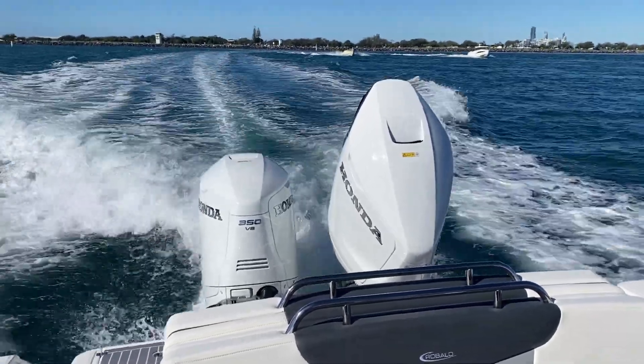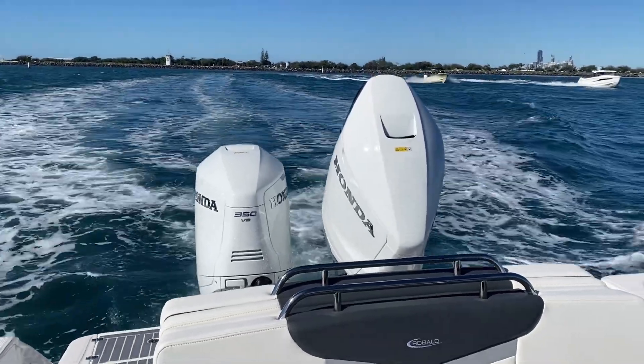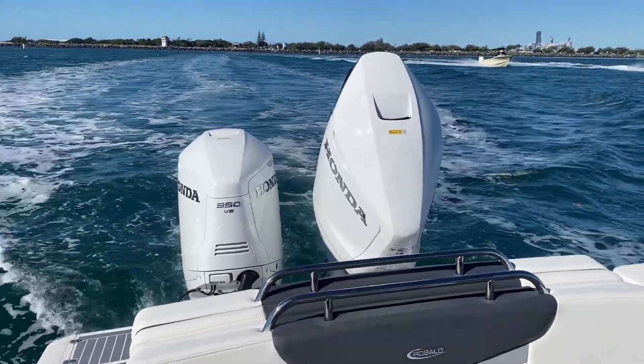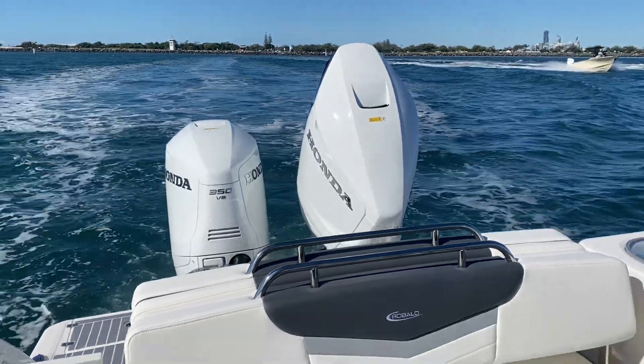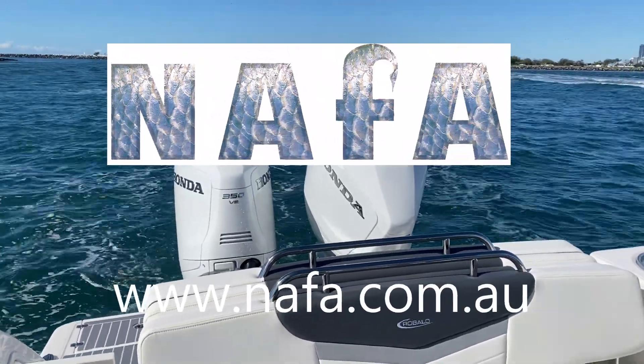They've never tried it before with this big boat and it was a breeze. It was a cinch. Absolutely smashed it. What an engine, and it's testimony too to this particular hull. It gets up on the plane very easily. Great stuff.